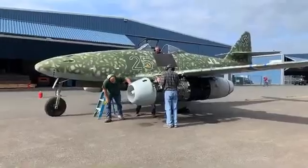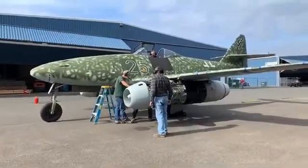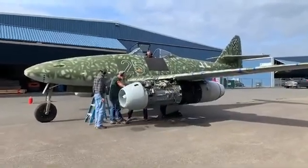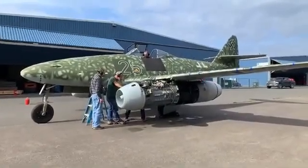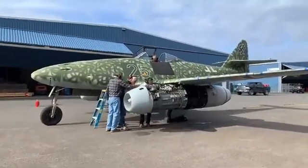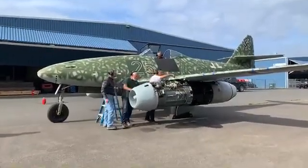This plane was acquired by the Flying Heritage and Combat Armor Museum in 2000 and has been undergoing restoration. The whole plane is original. The Jumo engines are original as well, with a few modifications to make sure that nobody blows up the engines in this version.